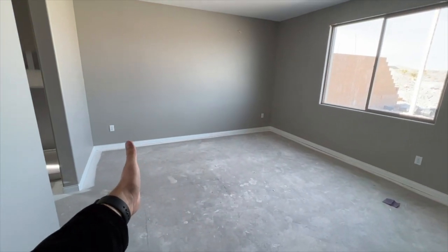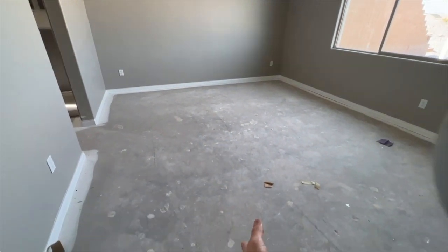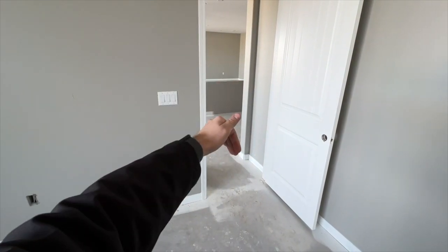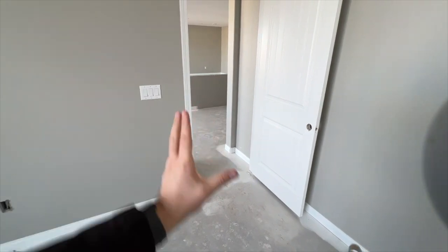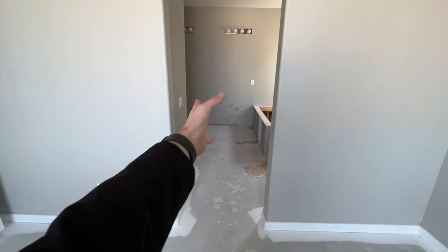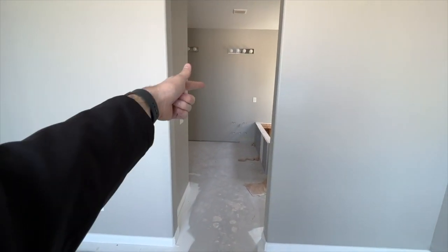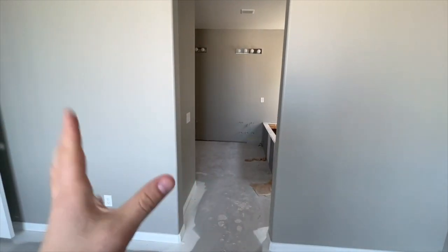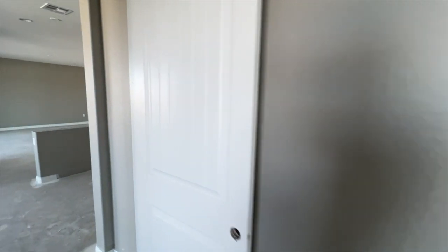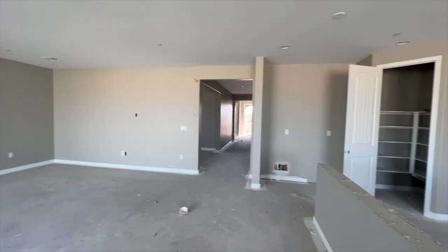You could have a master retreat starting from the back, then the master bedroom starting further in. On this side the master would extend out, and then after that wall you'd have the bathroom, with just a regular den or bedroom or suite with its own bathroom behind that. You can really customize this floor plan based specifically on your needs and what you want.